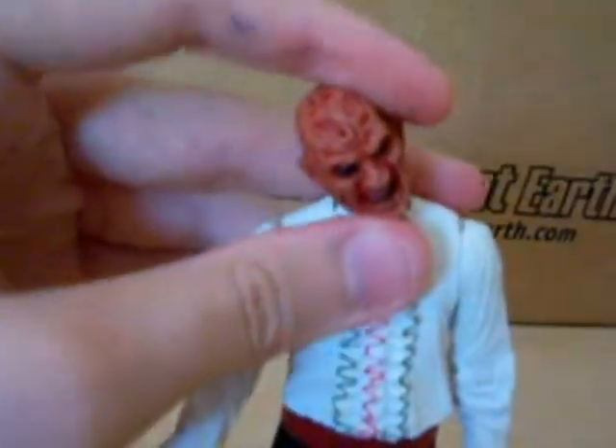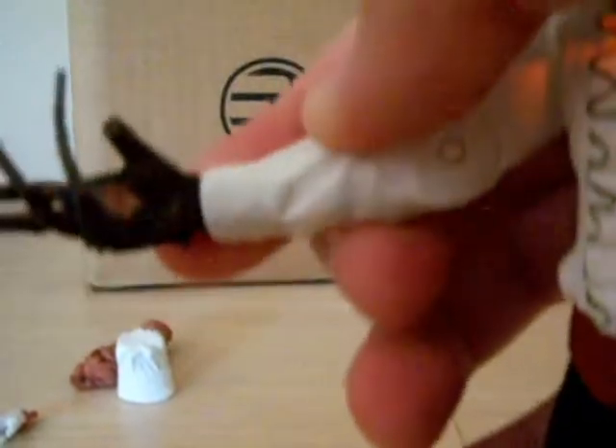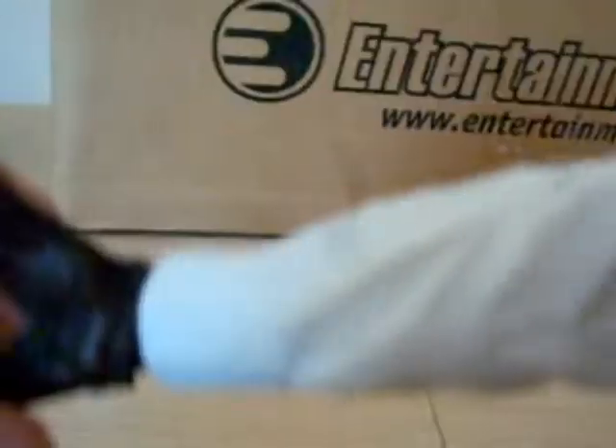Let's start out with the articulation. First, the head — the head can move all which ways. The hands can go in and out, but due to the scope they can't go in and out all the way. We've got cut elbows or whatever, and the hand can swivel and go in and out.